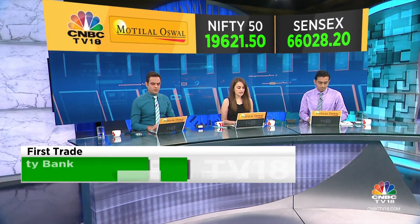But this morning, the first tick on the index is in the green, up about 30-odd points. The Sensex is up about 76 points as well.